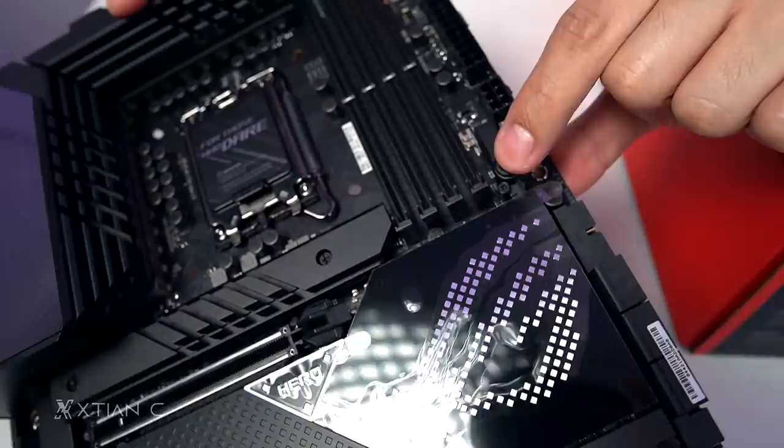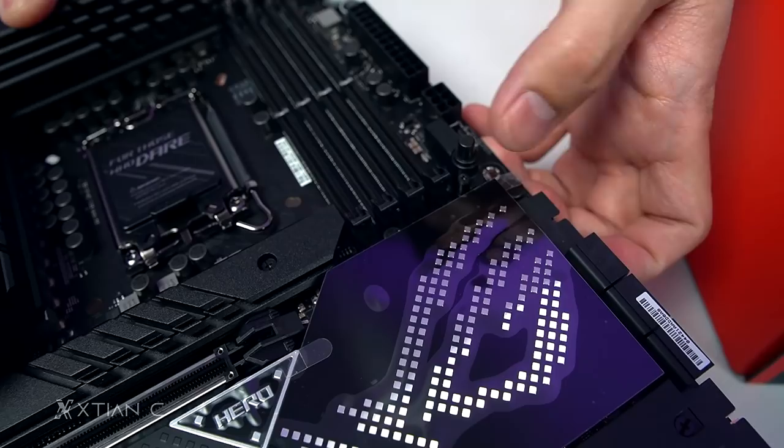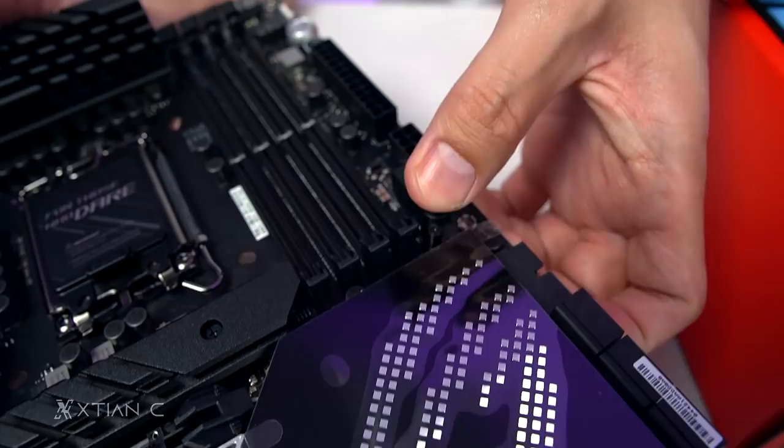See this button here? That's the PCIe quick release button. Meaning when you want to remove your graphics card, you just press this. Wow, ROG — ang galing!